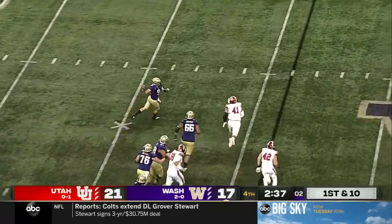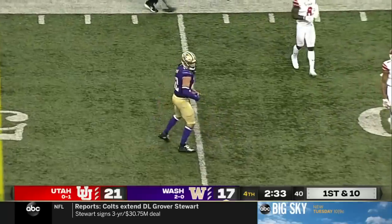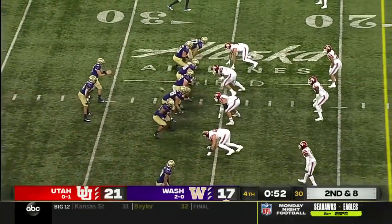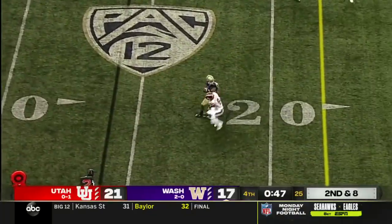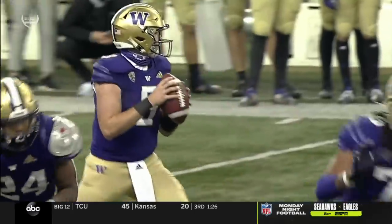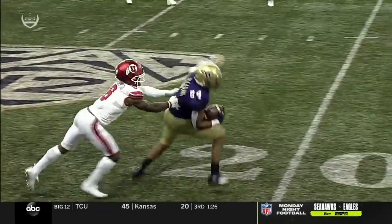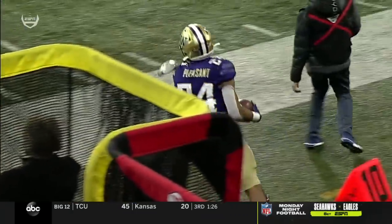Just under three minutes to work with. Morris finds Nakua — diving grab at the 45. Time out still left, they can utilize the whole entire field. Morris, the check down. Pleasant makes a man miss and out of bounds. Just making a guy miss — that's why Kamari Pleasant's in the game. He's the best blocker of the backs, but at 230 pounds he's the most elusive back.